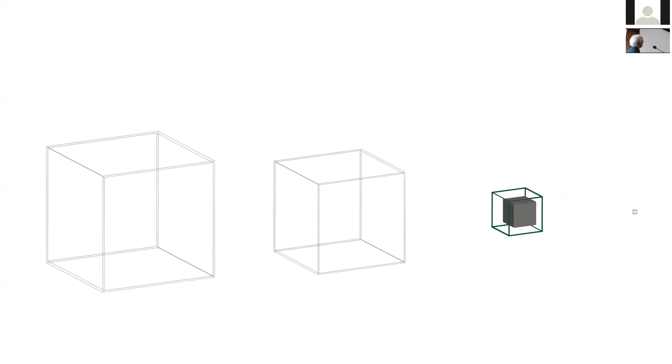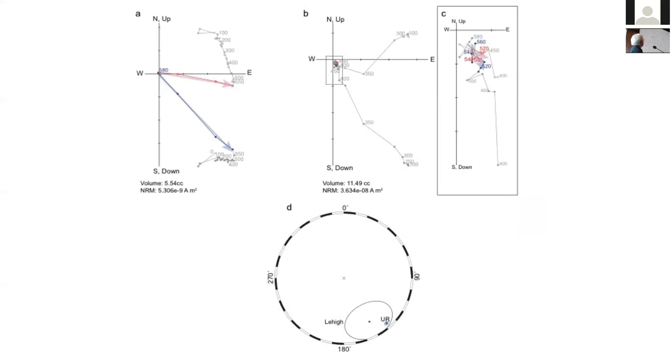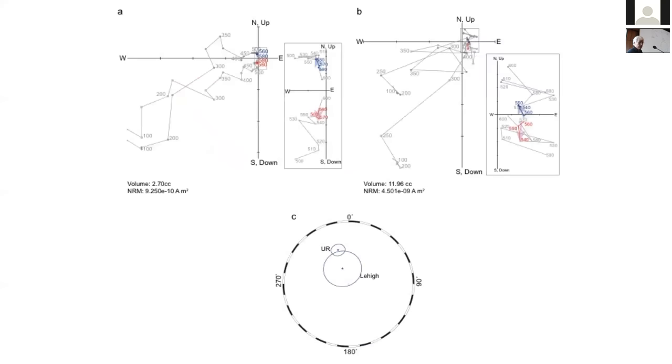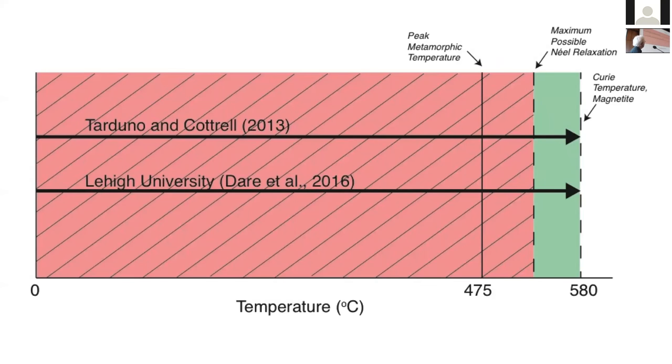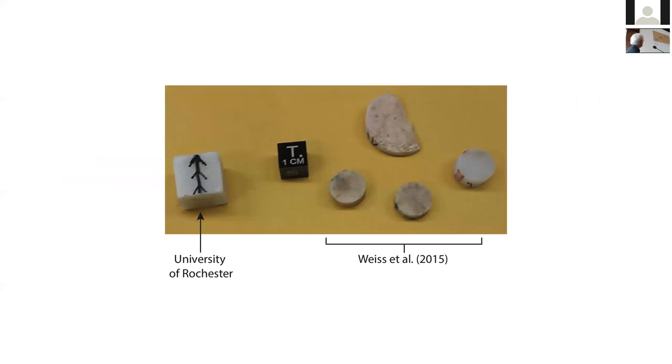What we did was take our samples — our philosophy is to maximize the signal using a large sample filling our measuring bore. We sent some samples to Lehigh University to Ken Kodama, who has a less sensitive magnetometer but still partially filling that space. He also saw some high unblocking temperature magnetizations — more scattered than ours but with some reasonable agreement — and a high unblocking temperature magnetization similar to our direction. In our interpretation, we now have two labs seeing these high unblocking temperature magnetizations, including magnetizations higher than the peak metamorphic temperatures.